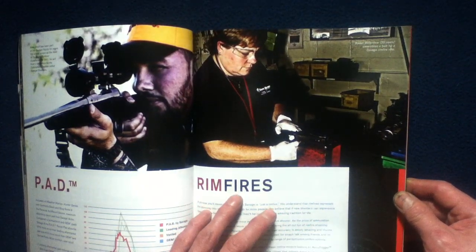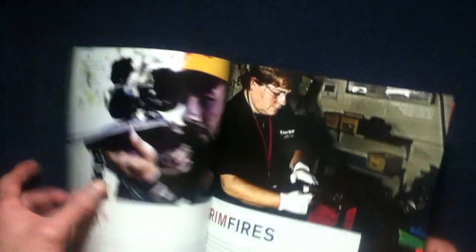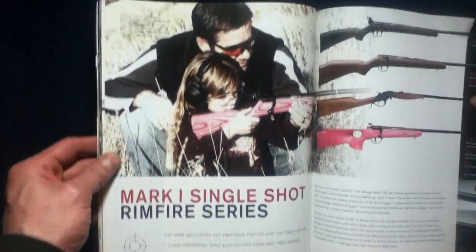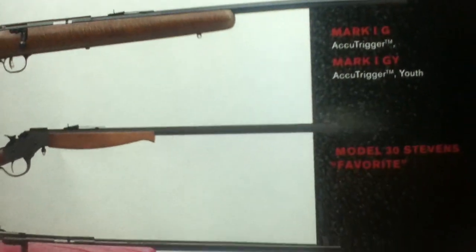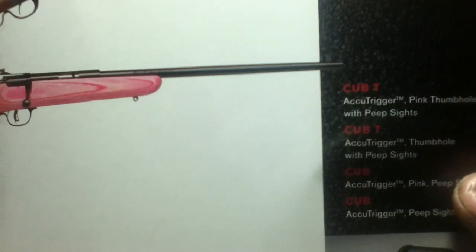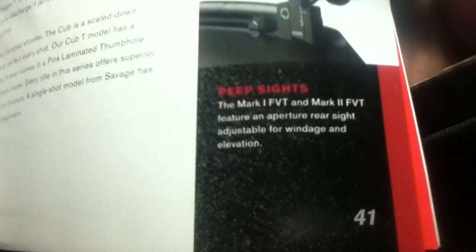Karen Alder is mentioned. The Mark I Single Shot Rimfires include the FVT, GGY, and the Model 30 Stevens Favorite, plus the Cub T and Cubs — the latter available with peep sights.